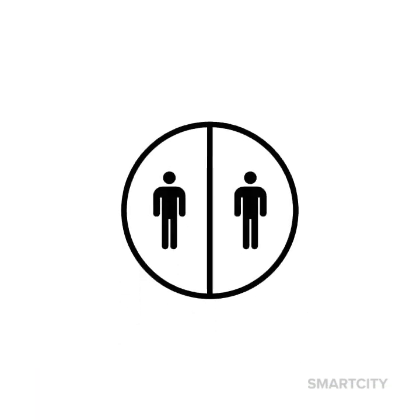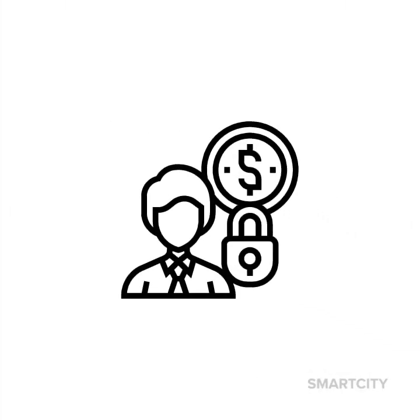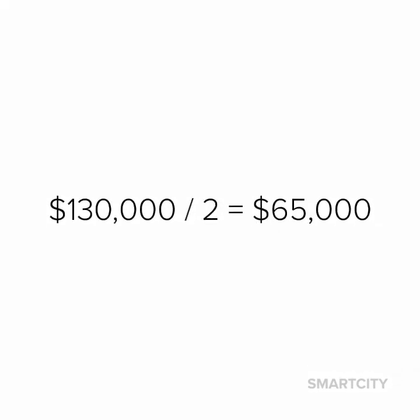So if two residents want to team up and go halves on a piece, not only is it affordable, but say they wanted to move out of the smart city — they at least have equity to leave with. They typically cost about $130,000 per house, so this is what it would look like if two people went in on a property together.